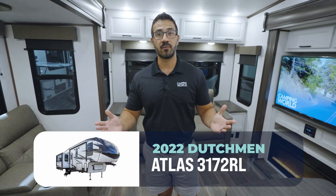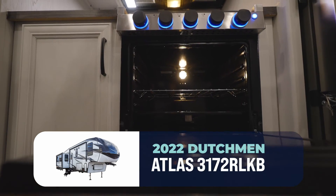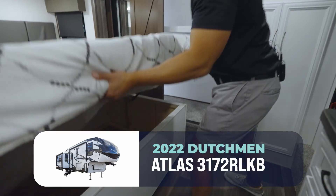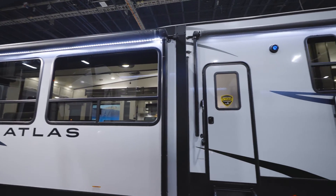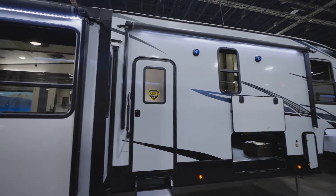The best part is you can bring in your current RV and trade into this 3172 RLKB because we have this one in stock across the nation. We'll see you later.